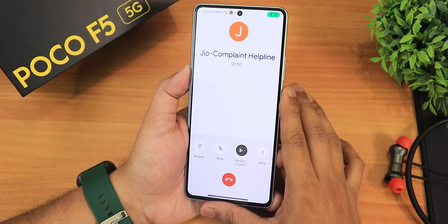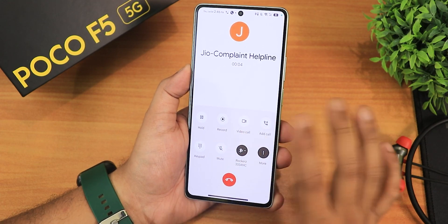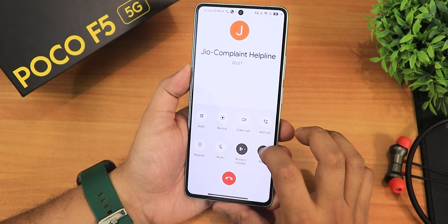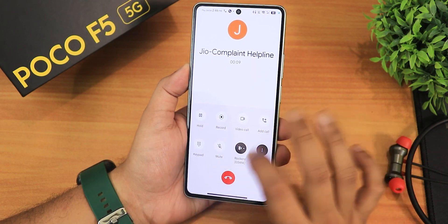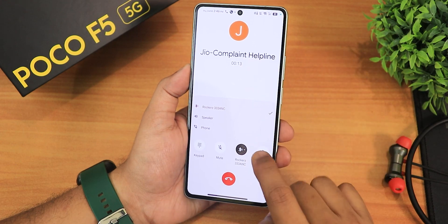It also has the Google Phone dialer with a call recording option — it does announce the recording in the call though. It has all other features of the Google dialer, and you can switch the output device from right here.